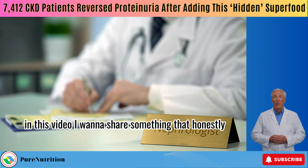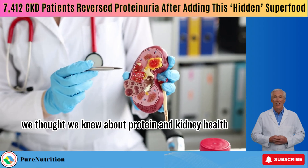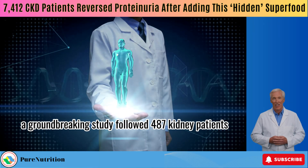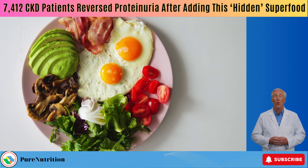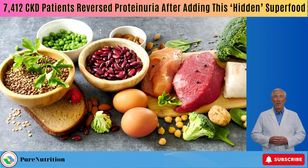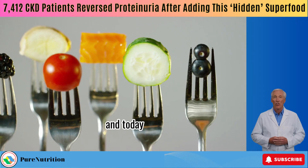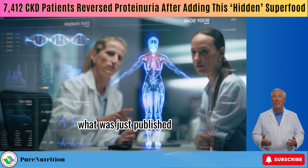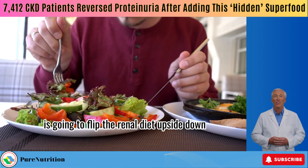In this video, I want to share something that honestly changes everything we thought we knew about protein and kidney health. A groundbreaking study followed 487 kidney patients for 10 whole years and the results will shock you. It turns out the answer isn't about cutting protein to the bone — it's about choosing the right foods. And today, I'll show you the five that actually help reverse kidney decline. What was just published in one of the top medical journals is going to flip the renal diet upside down.